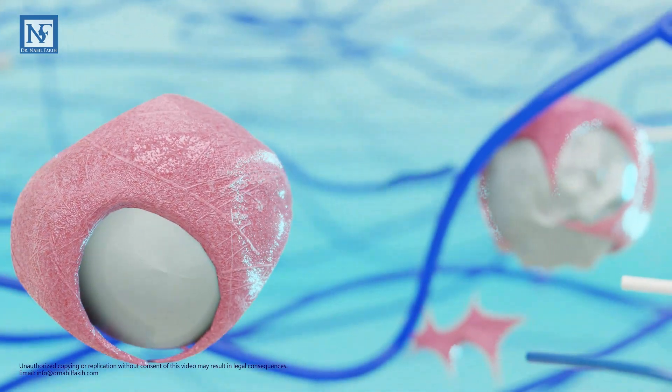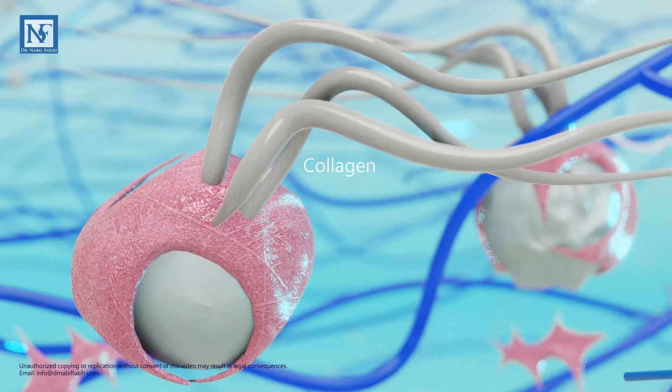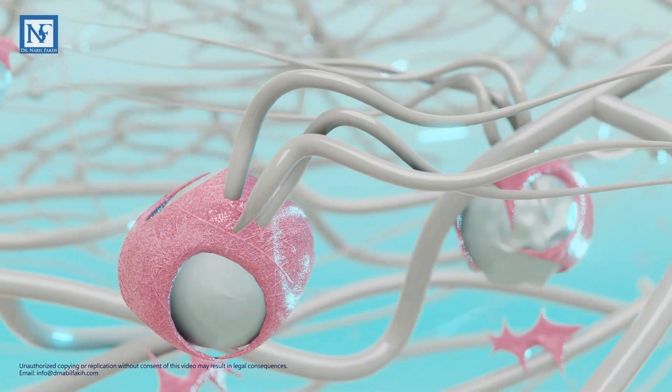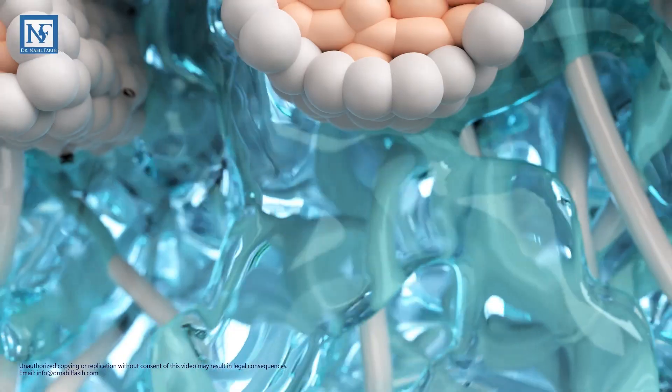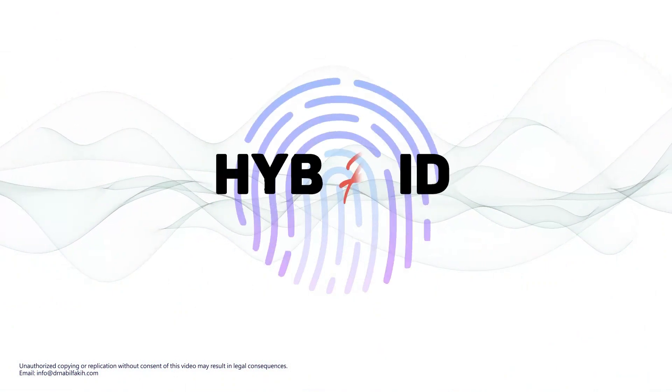Over time, this scaffold transforms into a strong collagen framework as the gel carrier degrades. This interplay of hyaluronic acid and calcium hydroxyapatite in hybrid filler delivers outstanding clinical outcomes.